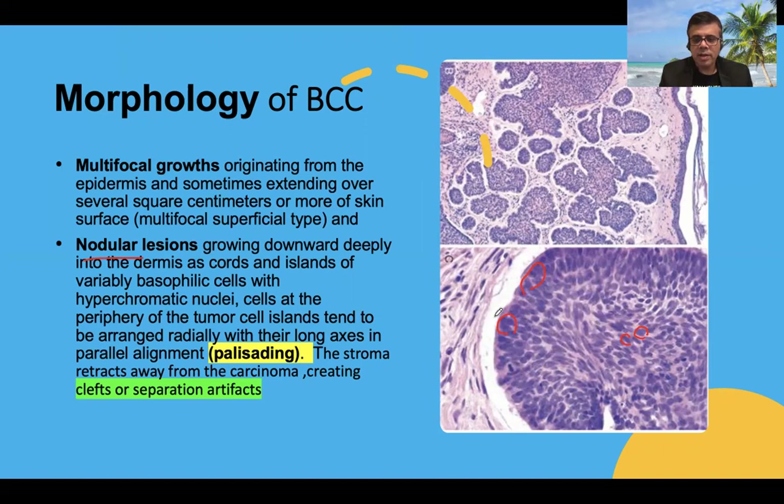A large number of mitoses are also evident. Another characteristic feature is the retraction artifact. There is secretion of basophilic mucin or hyaluronic acid, believed to be secreted by fibroblasts around the tumor — a desmoplastic reaction. During tissue processing, due to these substances, the tumor tends to retract and separate from the stroma, forming an artificial cleft. This artificial separation cleft is an important factor in the differential diagnosis of basal cell carcinoma.